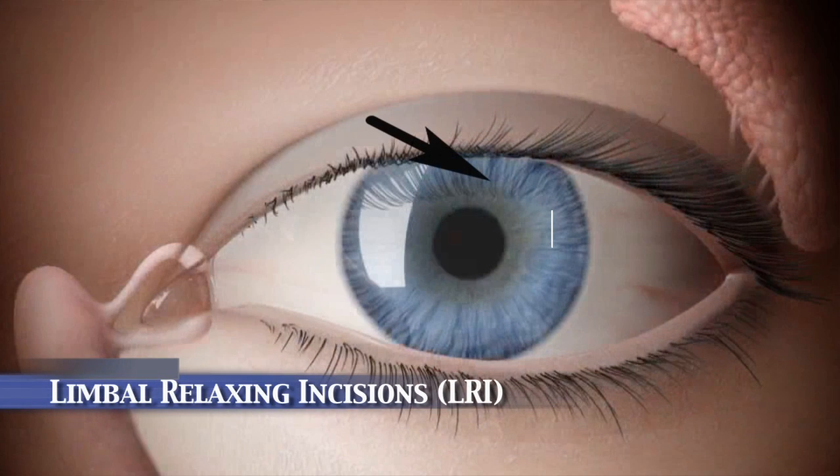Astigmatism is not specifically treated by the ICL. Low astigmatism, meaning two diopters or less, can be treated with a small incision in the cornea at the time of surgery called a limbal relaxing incision.